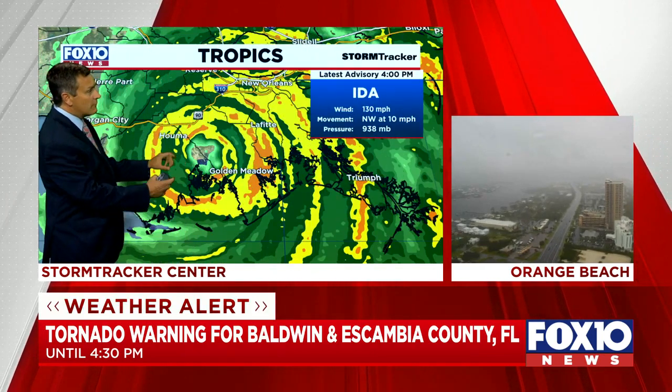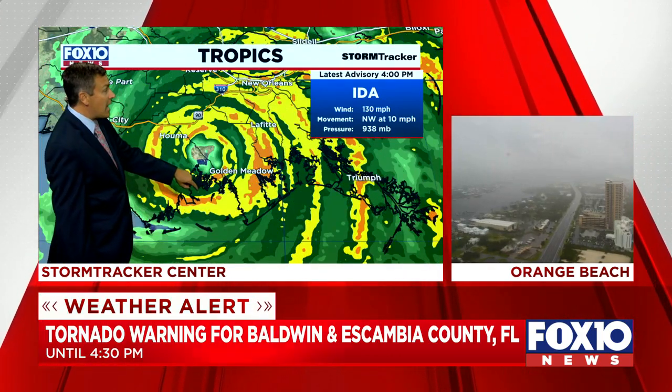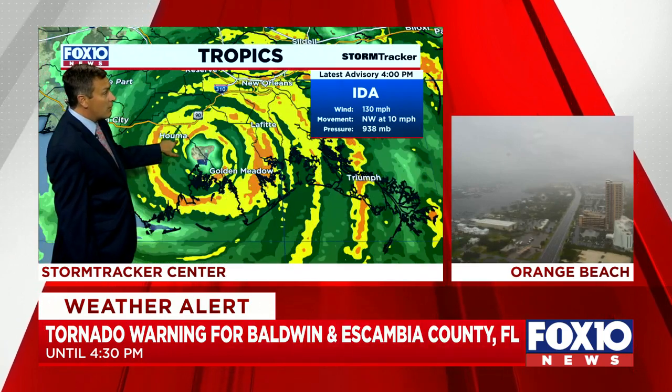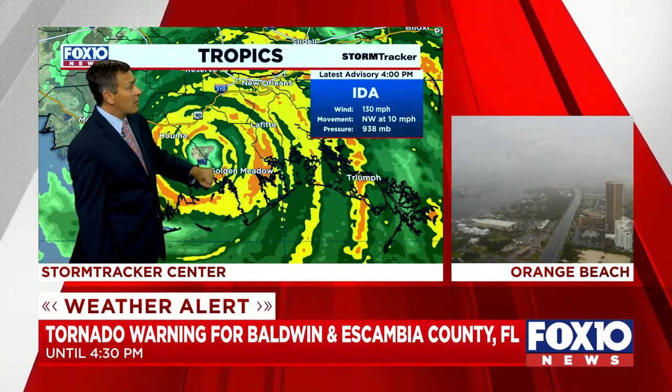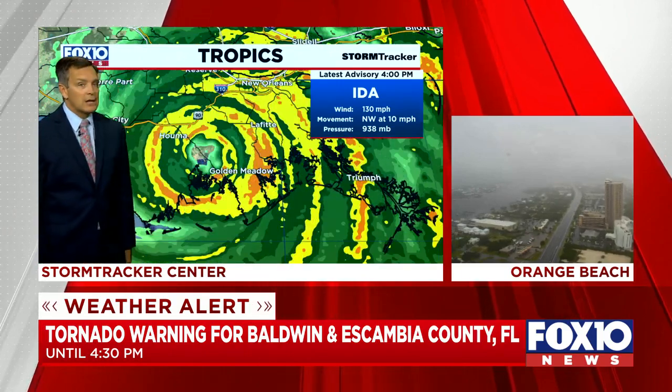There is the core of the storm — it's working on up out of Terrebonne Bay now and it's getting very close to Houma, but the Lafitte area is also seeing tremendous impacts potentially from this landfalling tropical system.